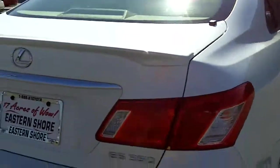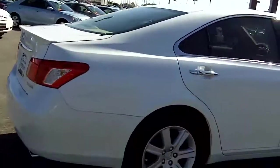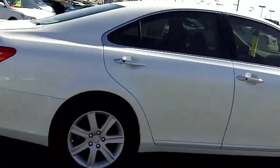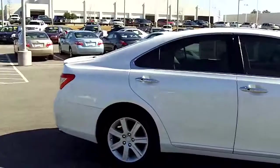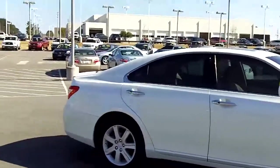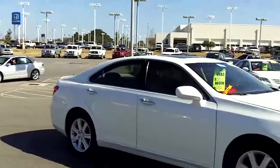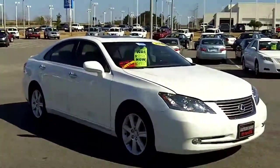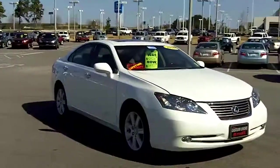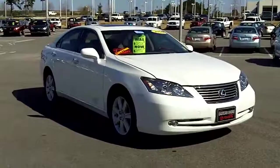Definitely recommend — come check it out and take it for a drive. This is one you won't find anywhere else, especially with the mileage and the warranty we offer here at Eastern Shore Toyota. That lifetime warranty is a big thing — it's helped us for the past few years, and it's something you'll find on all of our Japanese products as well as some select American vehicles. So come out to Eastern Shore Toyota, check out this ES — well-priced, low mileage, and of course, you get the lifetime warranty.